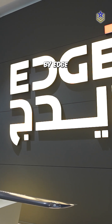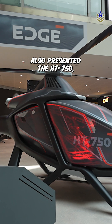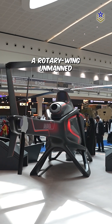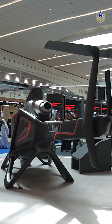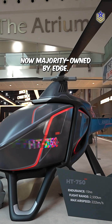Among the many unveilings by EDGE at this year's edition of IDEX, the Emirati defense giant also presented the HT-750, a rotary-wing unmanned aerial vehicle designed for long-endurance missions. Developed by Swiss UAV specialist Anavia, now majority-owned by EDGE.